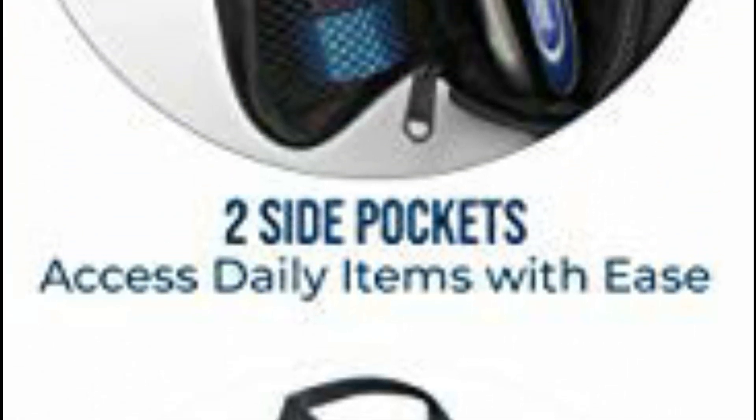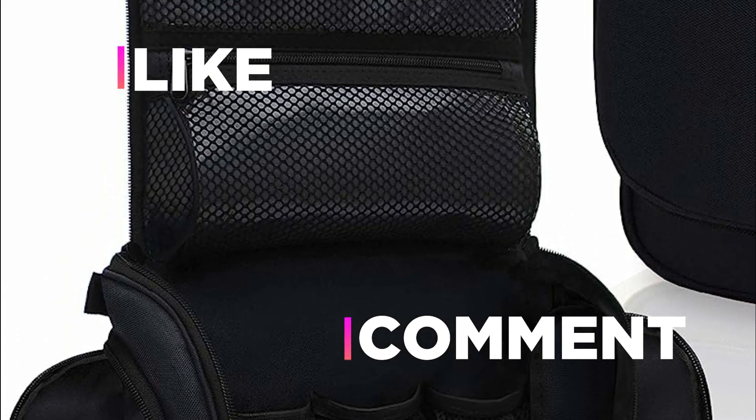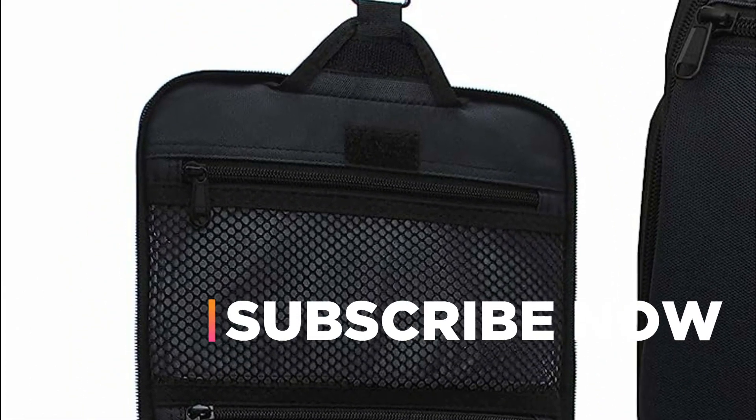Hope you found this video helpful in finding the best hanging toiletry bag. If you found this helpful, please give a like. Comment your valuable opinion and tell us which one is perfect for you. Subscribe to our channel to get the latest updates on different product reviews.